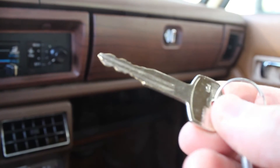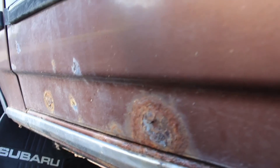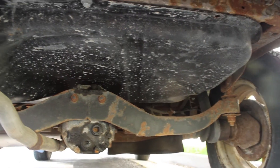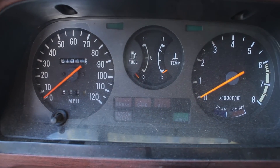One key for doors and ignition. It has a small dent on the driver's side door, some rust spots around, but no holes yet. The gas tank was replaced with one from Arizona, which is rust-free, and the gauge works.